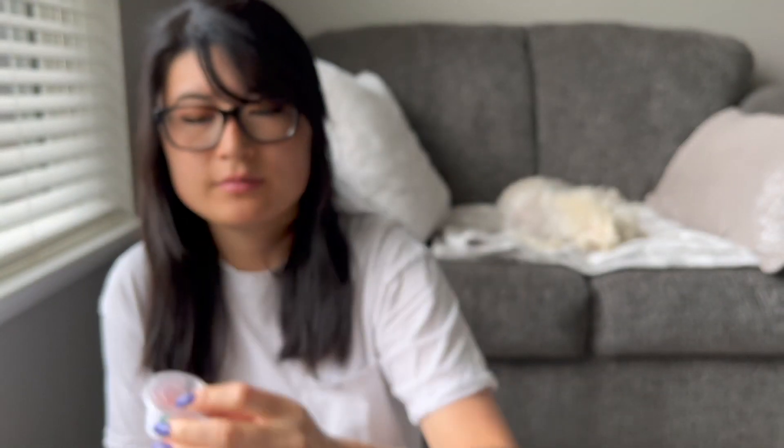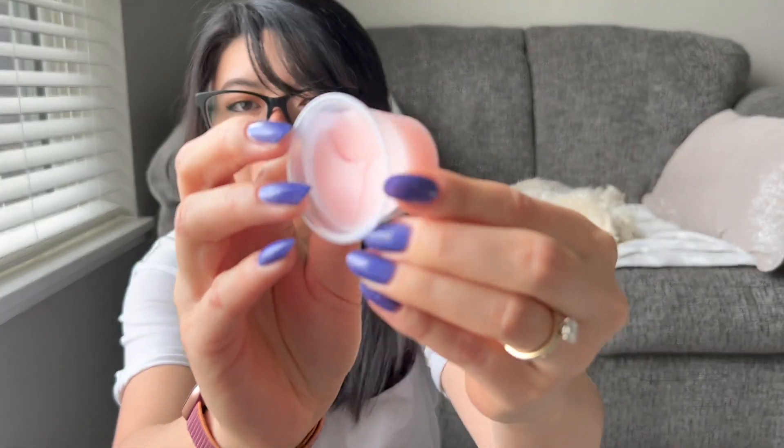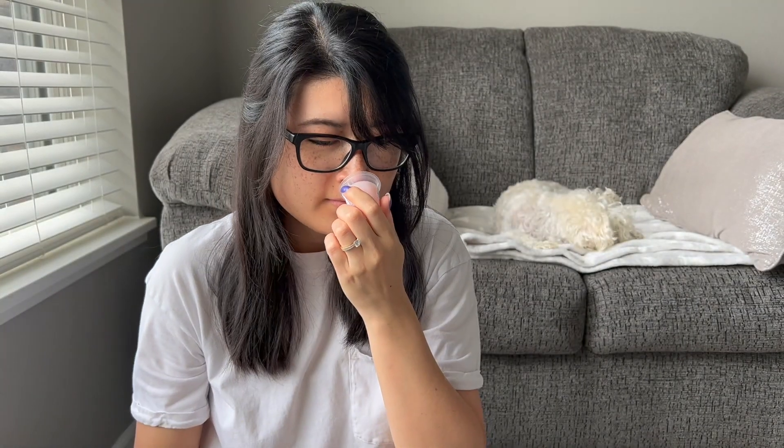These are the samples I got in this order. I got one scoopable sample which is Kiwi Star Fruit Guava — just a good summery tropical fruit kind of scent. Not something I would probably pick up on its own, but good to try out for the summer.